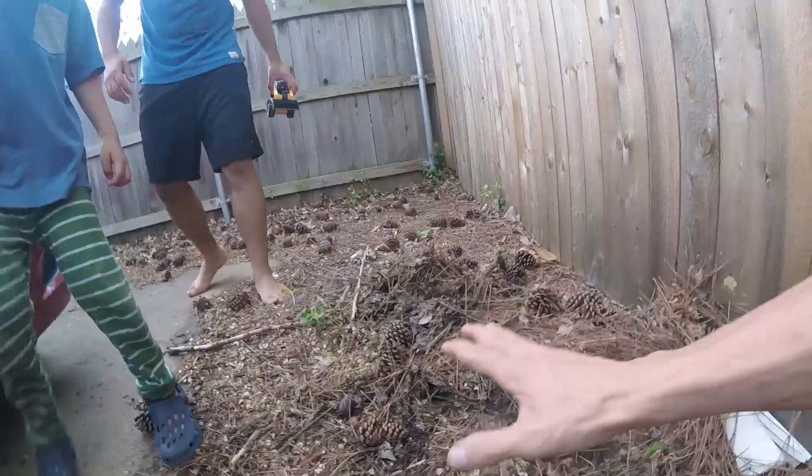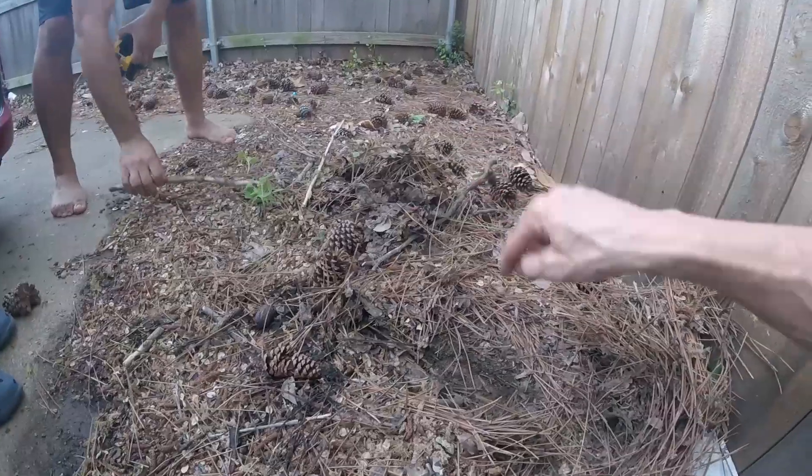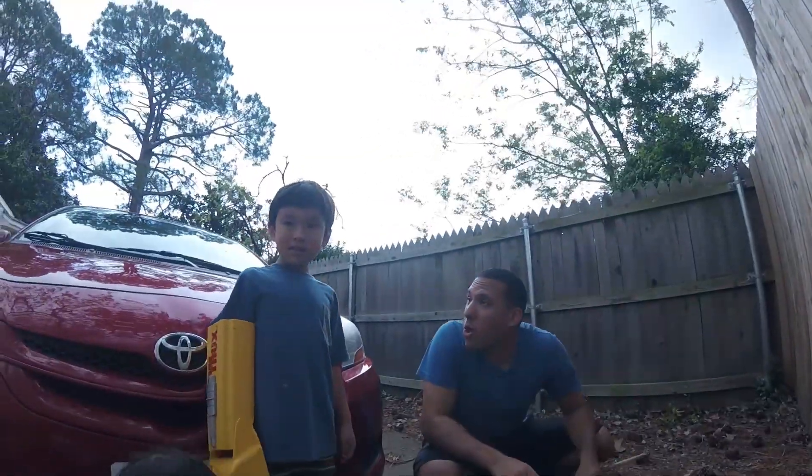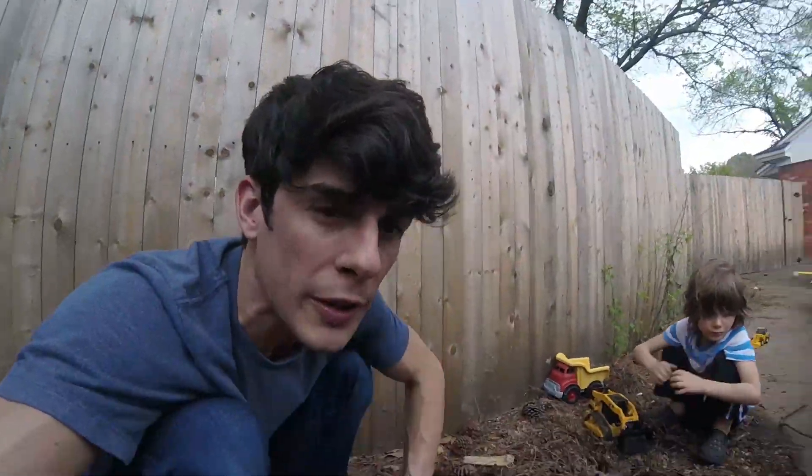All right, come on over here. All these leaves are on the driveway and they started to turn into dirt, and there's worms buried in here. Let's find the worms. Can y'all help us find the worms? Find the worms, but be careful — don't hurt the worms, right? We want them for our garden.